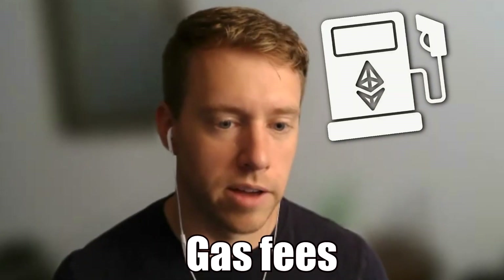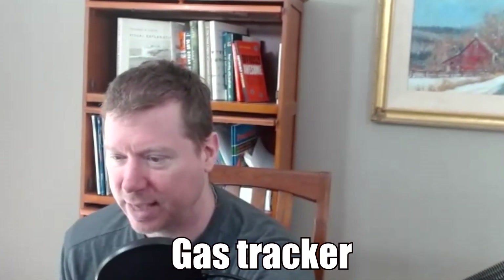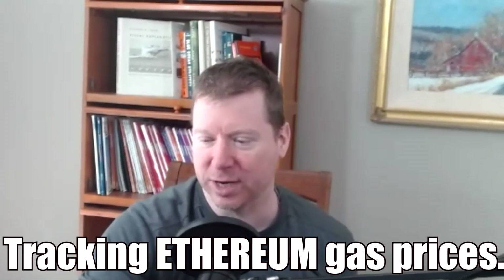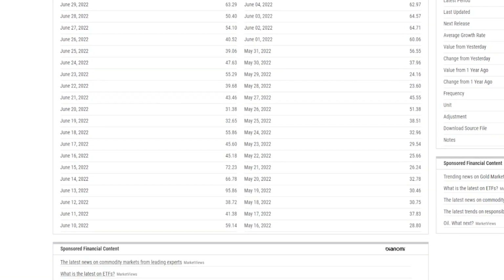Do you have any tricks for reducing gas fees when transacting on Ethereum? Yes, I totally recommend checking out a gas tracker called Ethereum Price. This is my favorite way of tracking Ethereum gas prices, because not only does it look at it historically, but if you scroll down a little bit, it shows you the gas price by time of day.